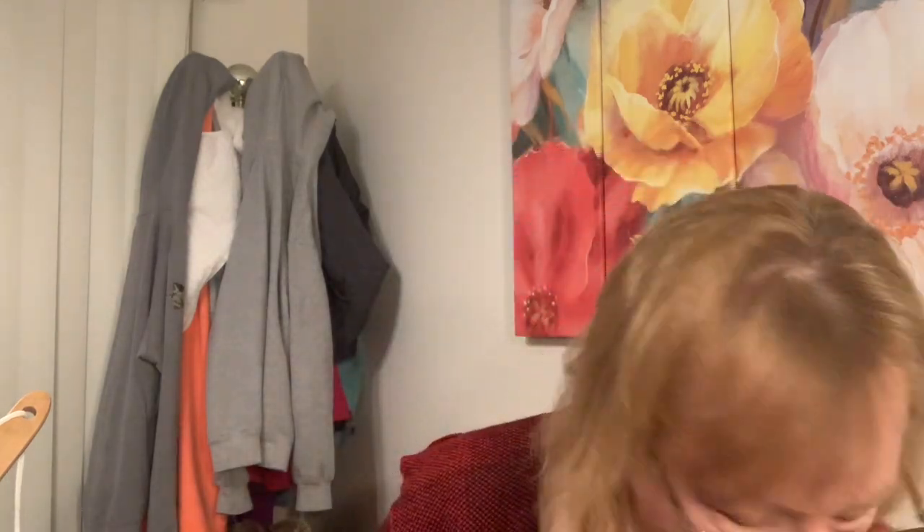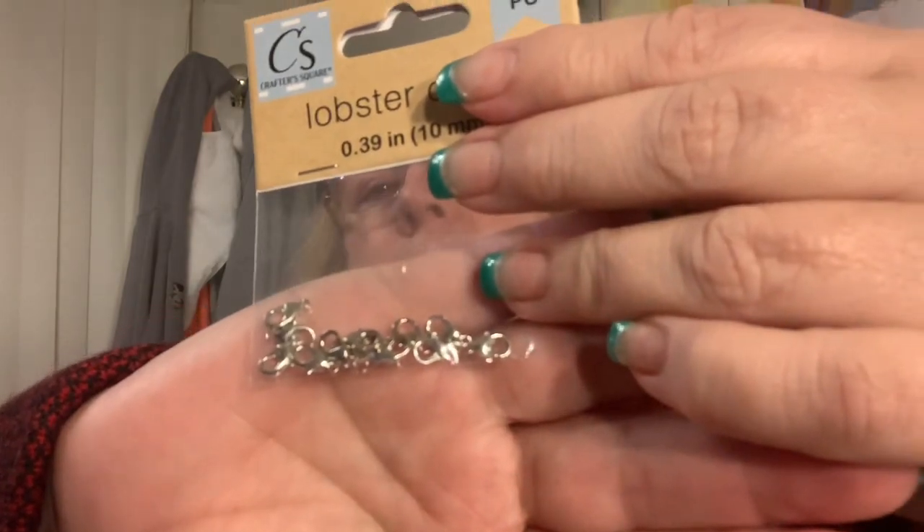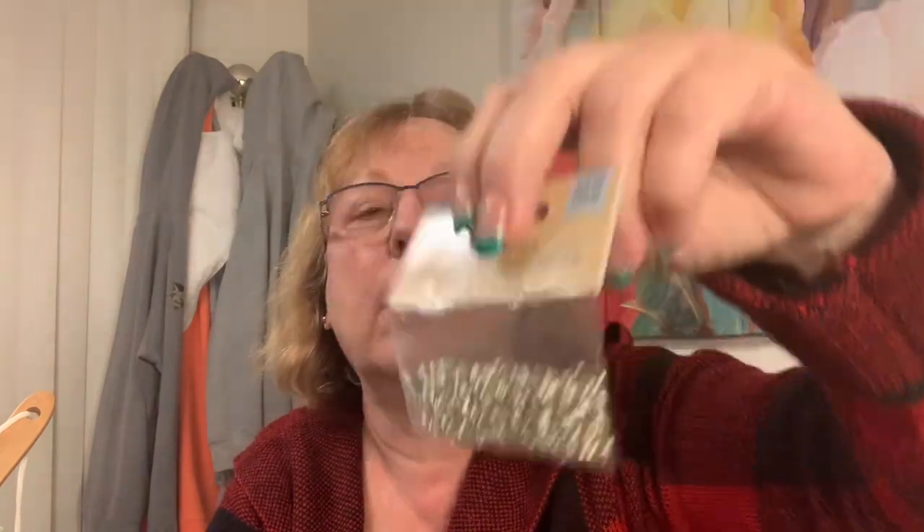I also need to fix Emma's necklace, so I grabbed some jewelry findings while they were there. There's lobster clasps - you get 12 for a dollar. And this one has a boatload of jump rings - I'm just amazed at what Dollar Tree carries. Maybe they're putting Michael's out of business!